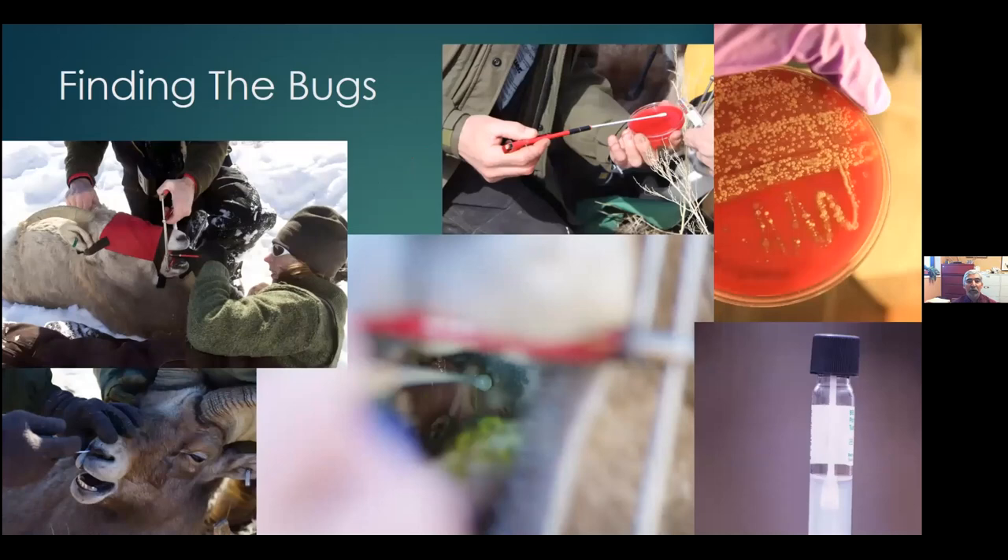Now is where your eyes are going to start to glaze over, because I'm going to start digging into the bugs. I'm a lab rat, and this is what we do. I'm going to talk about not just the bugs themselves, but how they cause disease, and the difference between a new pathogen and an endemic pathogen. But first of all — how do we find the bugs? When we go out and sample sheep, there are a couple things we're really aiming for.